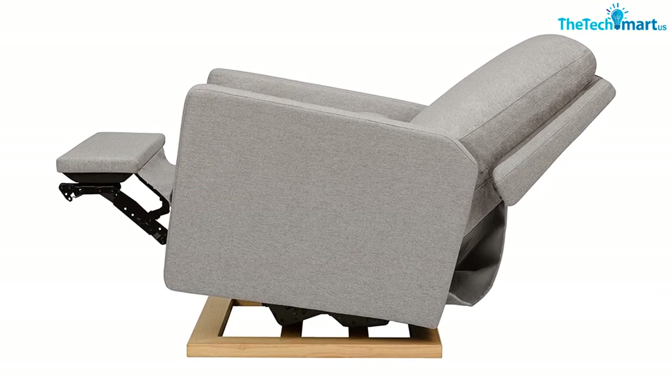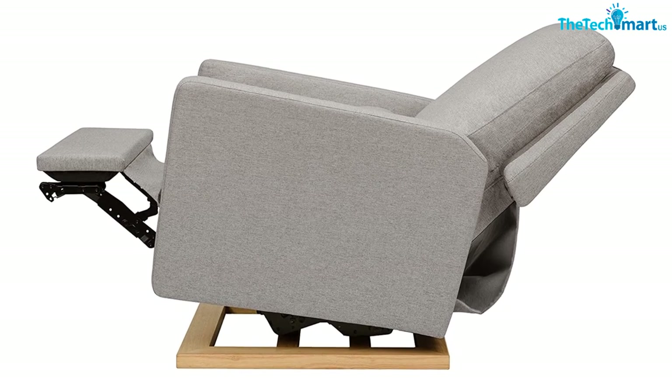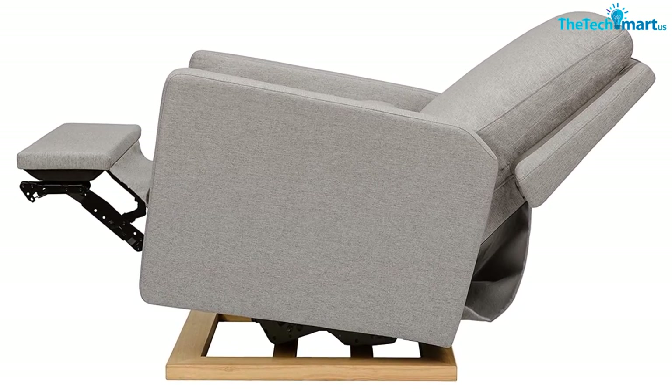Upwards of $1,000 is a lot for a recliner, but Baby Leto makes reliable products that hold up under heavy daily use.